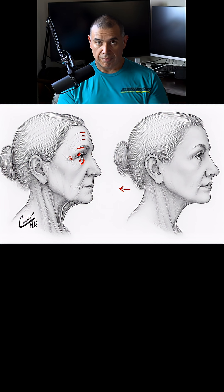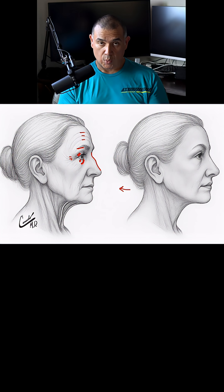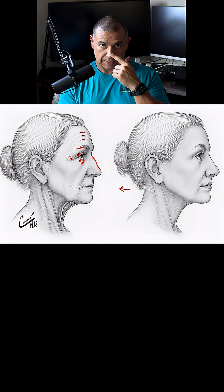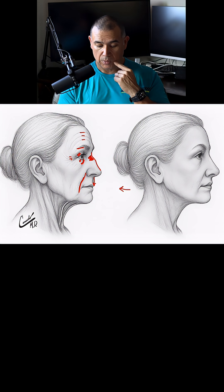There may be more prominent fat pads under the eye. The top of the nose may have more of a bump because as the skin thins and the tissue thins, the bone on the top of the nose may become more prominent. The upper lip will start to lengthen. You'll start to notice more deep creases and folds on the cheek.